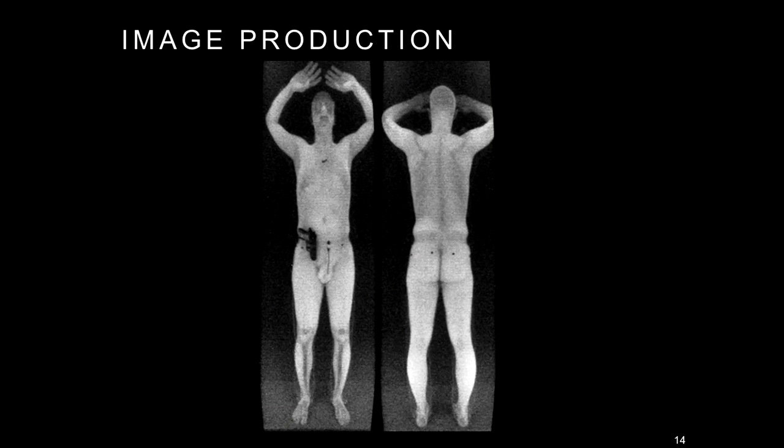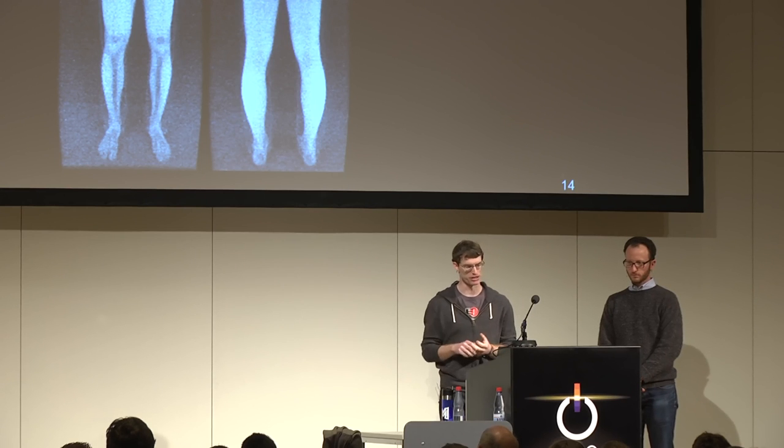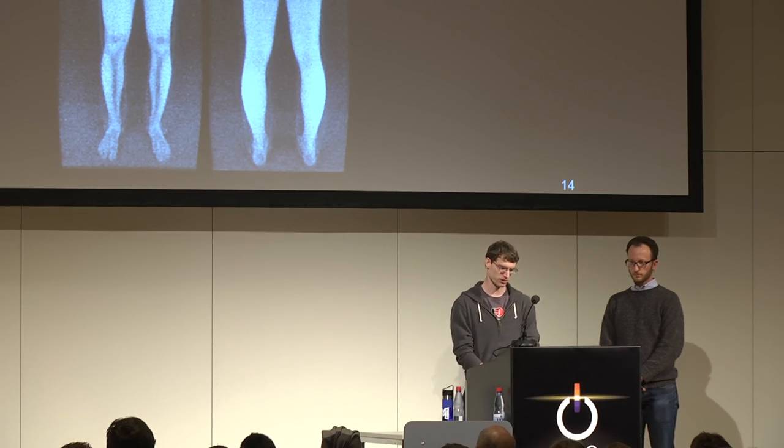This is what the reconstructed image looks like — it's fairly revealing. You can see two things about this subject: he's definitely packing, and he's also carrying a gun, so he should probably undergo further screening. Some other things you can note: you can see shin bones, because bones close to the skin are visible as X-rays penetrate slightly. You can also see the zipper on the subject's pants, the rivets on the jeans, and on the chest, the subject's dosimeter.